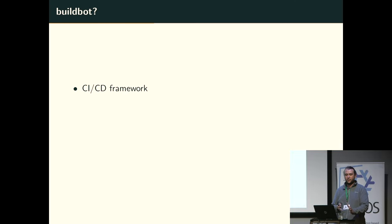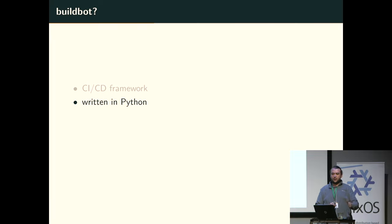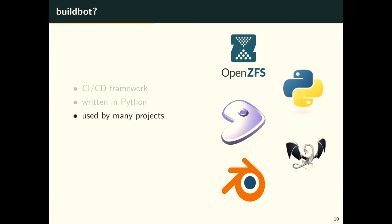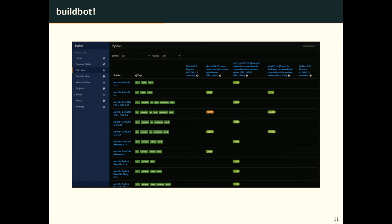Let's start with Buildbot itself. Buildbot is a CI/CD framework written in Python. Everything is Python — you write plugins in Python. It's used by many projects: OpenZFS, Gentoo, Python, LLVM, and Blender. Some use different UIs and versions, but it's Buildbot in some form. Essentially, it's just Jenkins in Python, just a bit less cursed. This is the UI — it's filled with stuff, but you can see the different builders and their runs. It gives you an overview which you don't get with GitHub Actions generally.